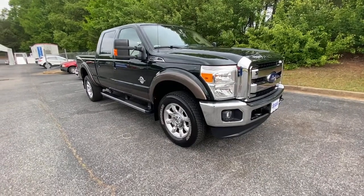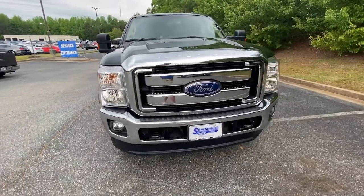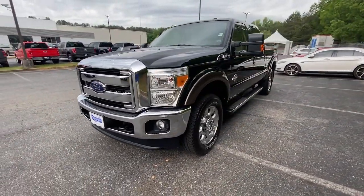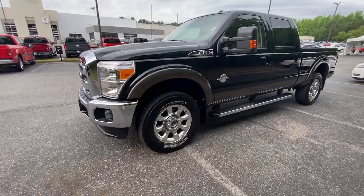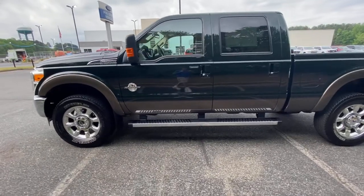Get acquainted with the 2015 Ford Super Duty. This vehicle still has fewer than 60,000 miles on the clock, so it won't last long. Here's a tough, fully capable Ford Super Duty that's ready to help you get even the biggest jobs done safely and with ease.